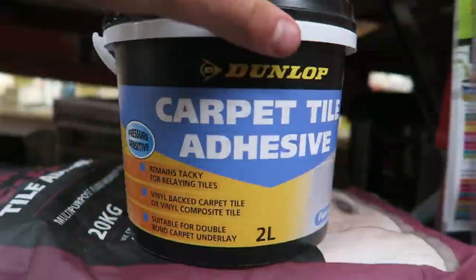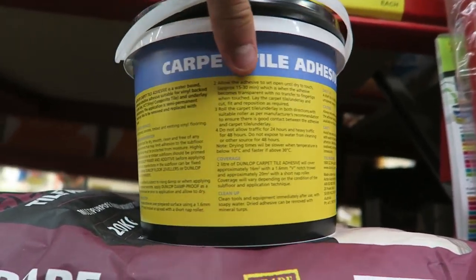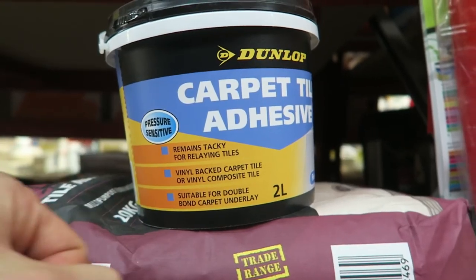So we're also going to pop into Bunnings as well, see if we can find some glue for the carpet so we can glue it down into the van, and possibly some other stuff as well. I think we're going to get this one — the Carpet Tile Adhesive. It covers about almost 16 metres squared, so that's heaps. I think I just have to roll it on with a paint roller.